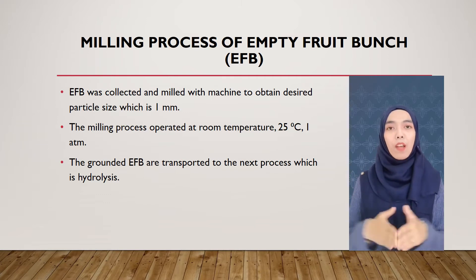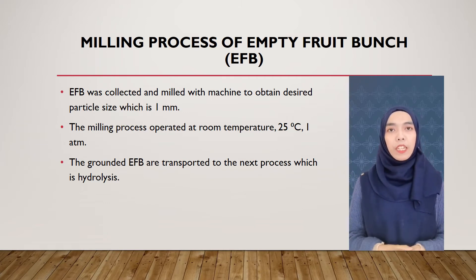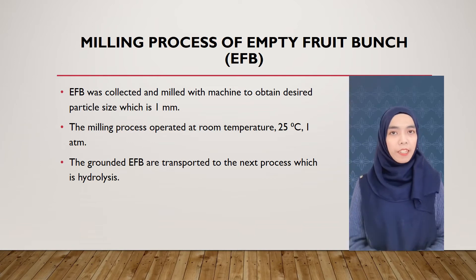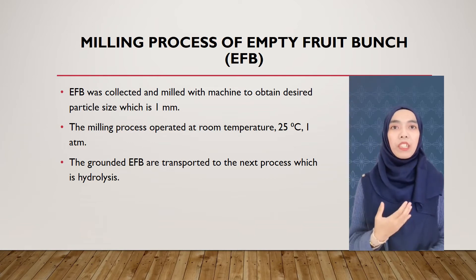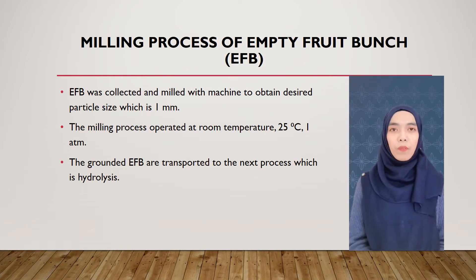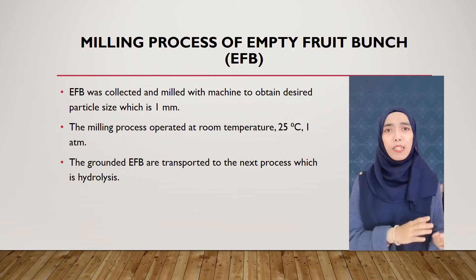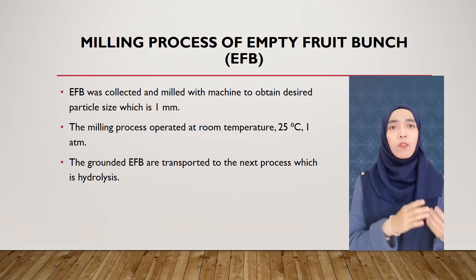Assalamualaikum and hi, I'm Siti Arifah. I will present about the process in our BFD. First is the milling process using empty fruit bunches. The EFB was collected and milled with a machine to obtain the desired particle size of 1 mm. The milling process operates at room temperature, 25 degrees Celsius, 1 atm, and the ground EFB is transported to the next process, which is hydrolysis.